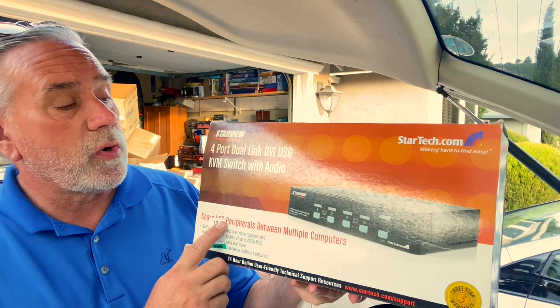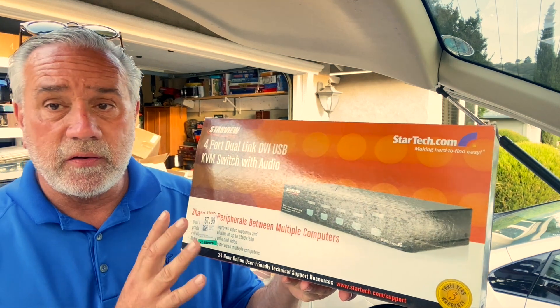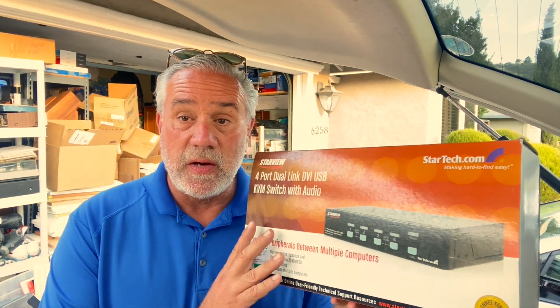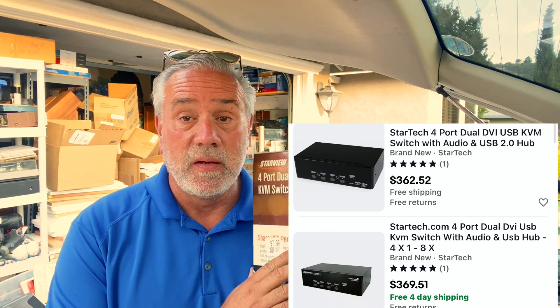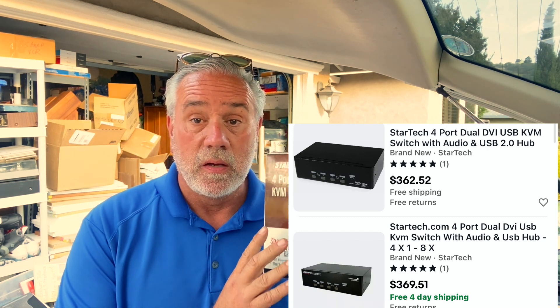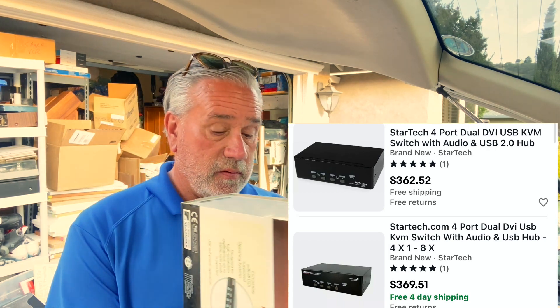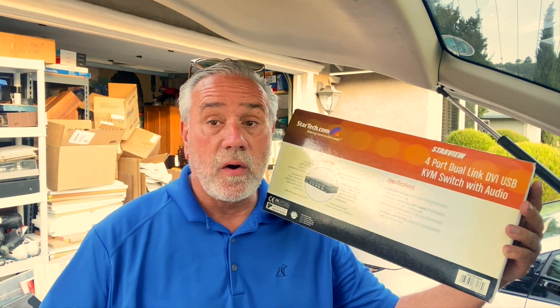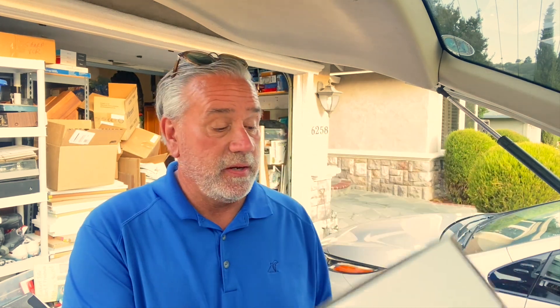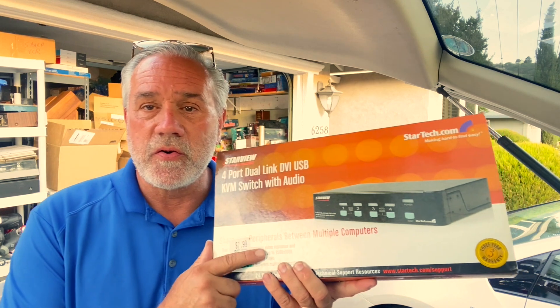This is a StarView four-port dual-link audio switch. What I mean by strange is when you zap this with the UPC code you get a lot of $250 listings but not a lot of sales. It was only $7.99. I'm going to be the first to really make a big sale on this — I'm going to sell it for about $125. I'm going to undercut all those other prices and see if I can get somebody to grab this for about $125, and I think I will.